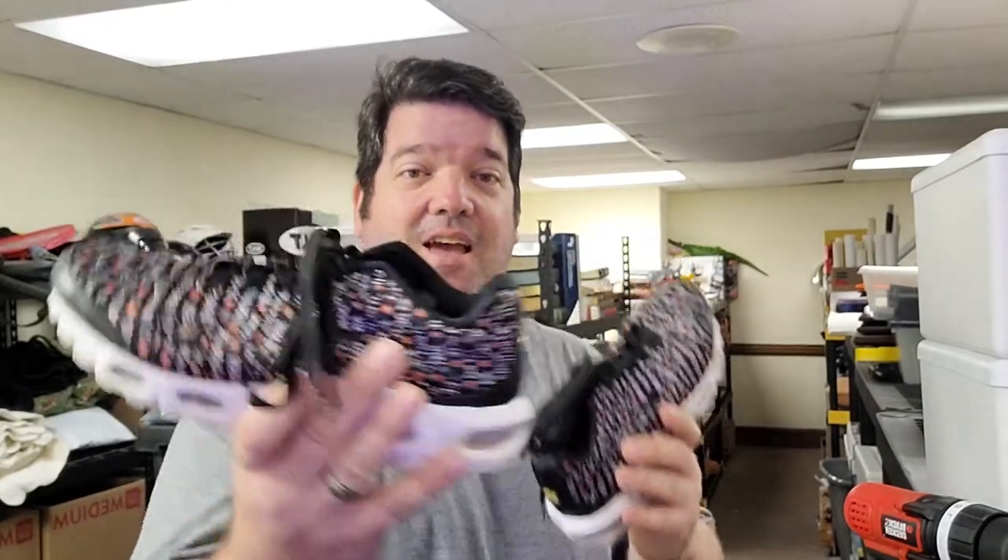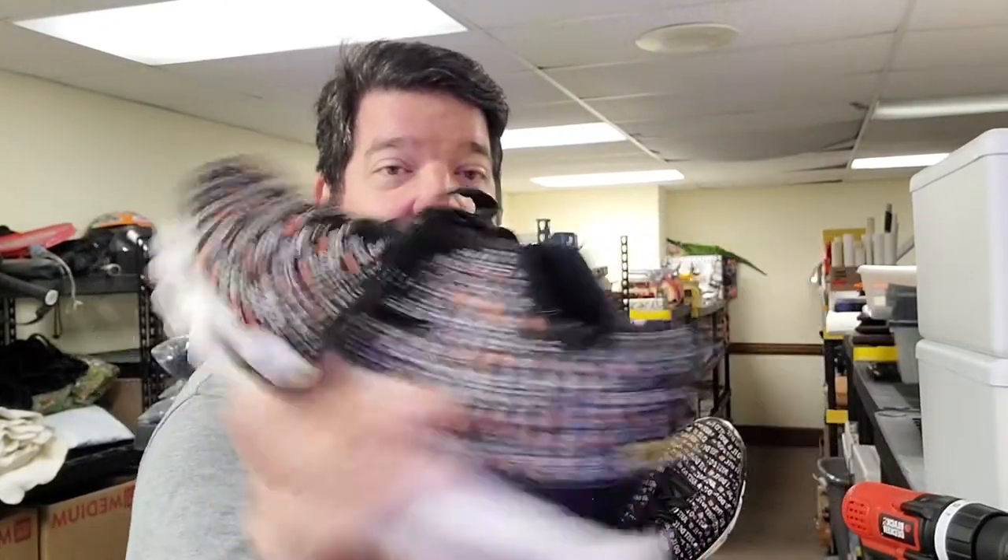I sold these Nikes — they say 'Just Do It' all over them. They're like a women's size 8, if I remember right. Sold these for $40 free shipping. I got them at Goodwill for $6.50, and they've been listed less than a week. They have condition issues — if these were in really good shape, I could have probably got double.